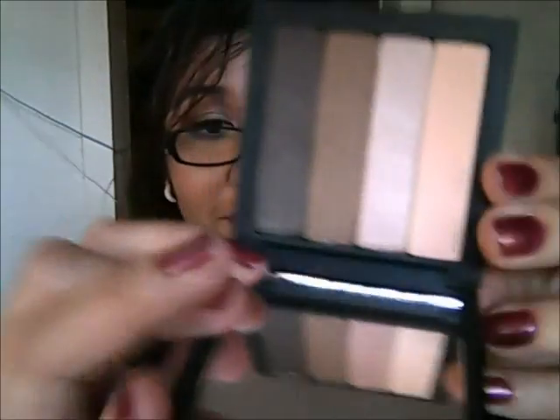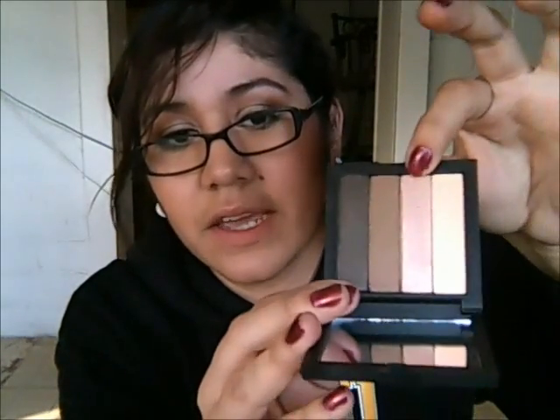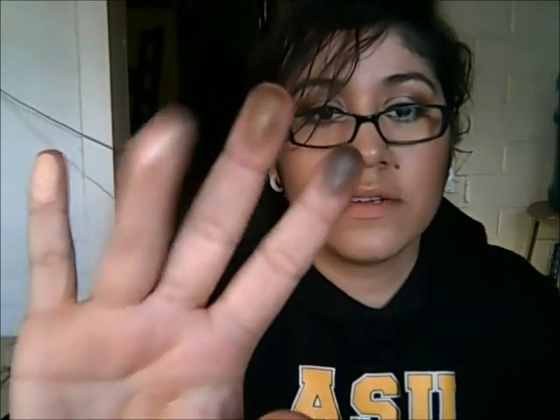I actually love the size of this — it's a pretty big eyeshadow quad, about as big as my hand. The colors are beautiful: a peachy color similar to Sin from the Urban Decay Naked palette, a bronzy color, and a deeper brown. They are a little bit powdery. My least favorite is one of the shades since I don't use those kinds of colors, but I like all the others. This looks like a really good palette.